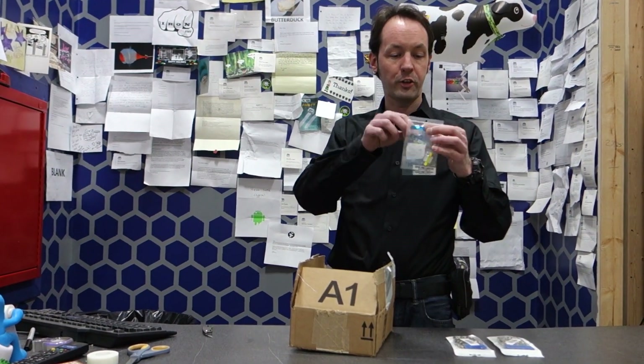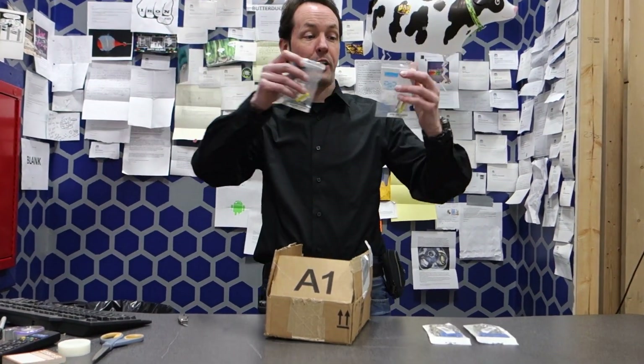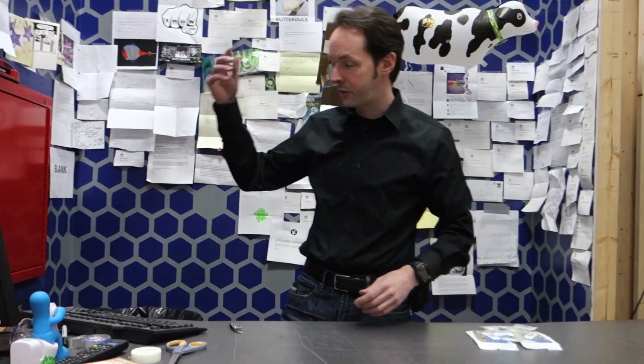These are VGA gender changers that will allow the Linux machine and the Macintosh to go online on the live stream from the Captain's Command console.